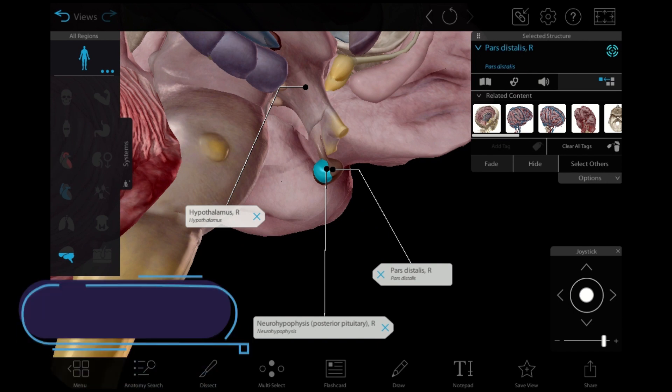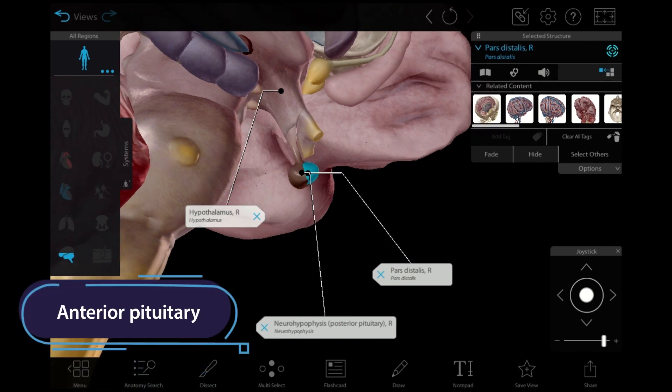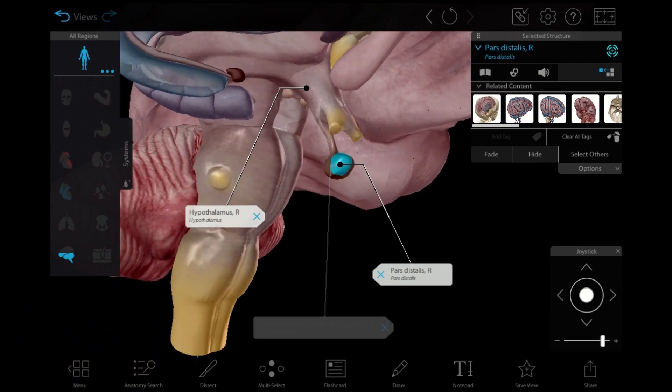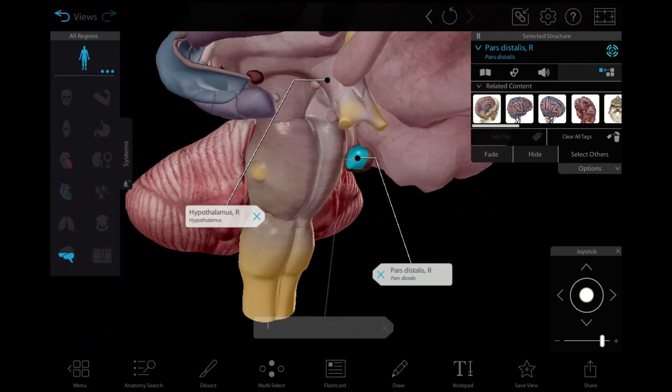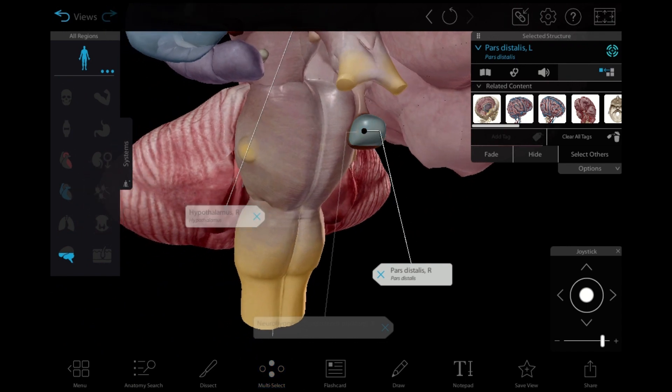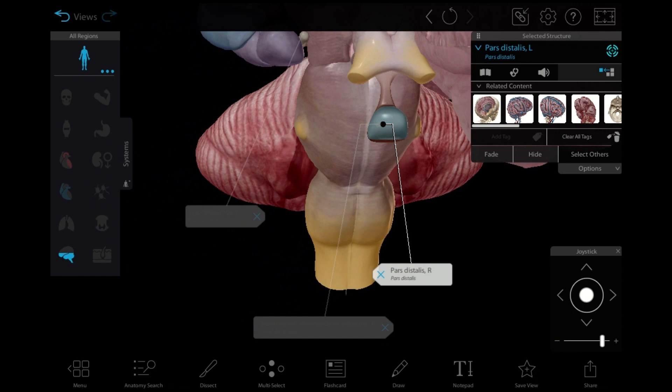Hormones from the hypothalamus regulate the release of the anterior pituitary hormones, which in turn regulate various endocrine glands throughout the body, such as the thyroid, adrenal glands, gonads, and mammary glands. The anterior pituitary gland also secretes human growth hormone, which travels to the muscles, bones, and liver.